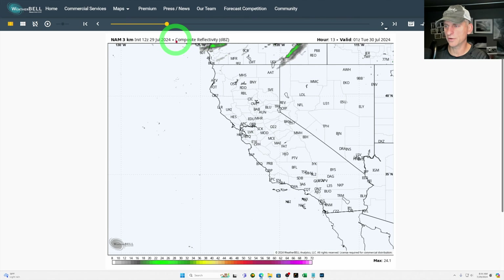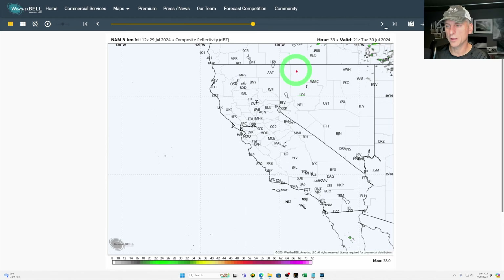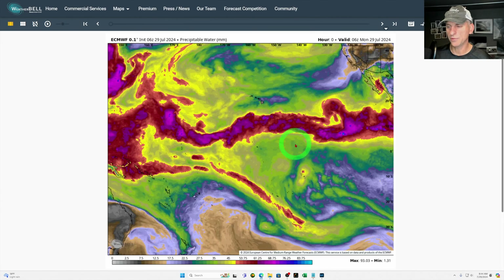Taking a look at composite reflectivity, not much to show you here. There is a system swinging through the Pacific Northwest that could bring a few light showers to extreme Northern California and maybe extreme Northern Nevada as we go through tomorrow morning, but not much to write home about. As we scroll out towards Wednesday afternoon, any thunderstorm activity right now is going to be out across Arizona and not making it towards California — however, that will change a little bit, and I'll show you that as we go through the video.